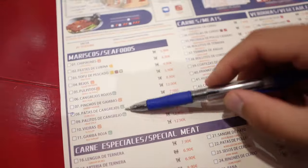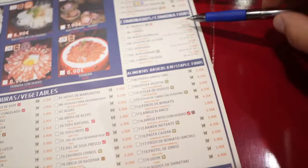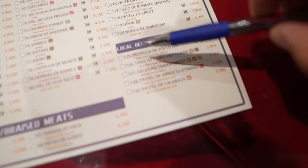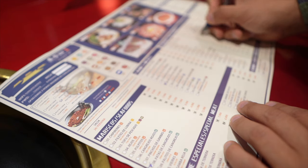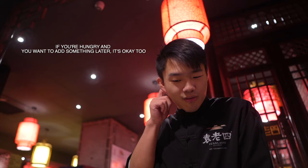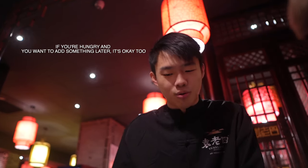We have a menu with seafoods, meats, vegetables, and different combinations — meatballs, noodles, rice, etc. We have to fill out this blank and give it to the waiter. Five plates per person is more or less okay. And if you are hungry and want to add something later, it's no problem.